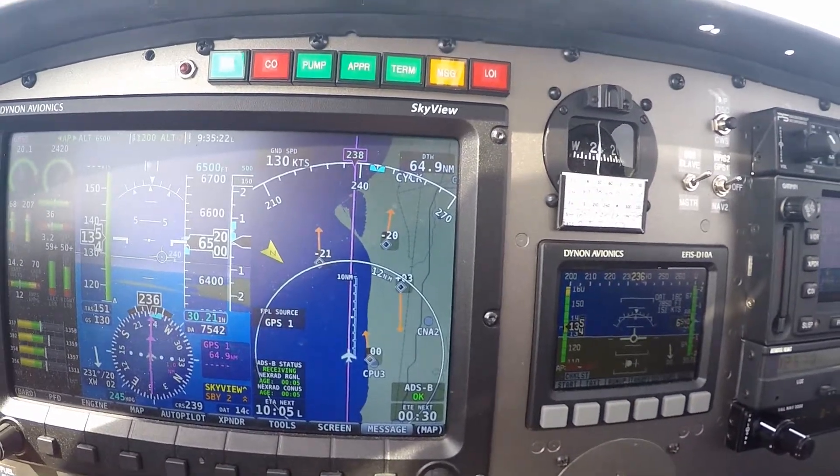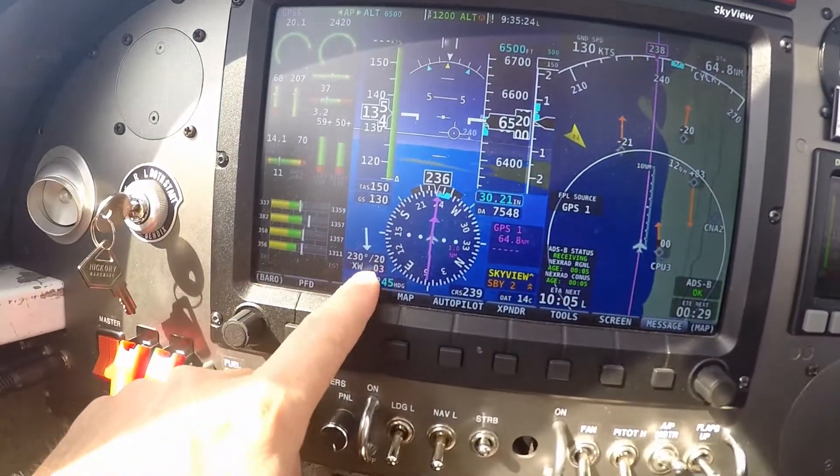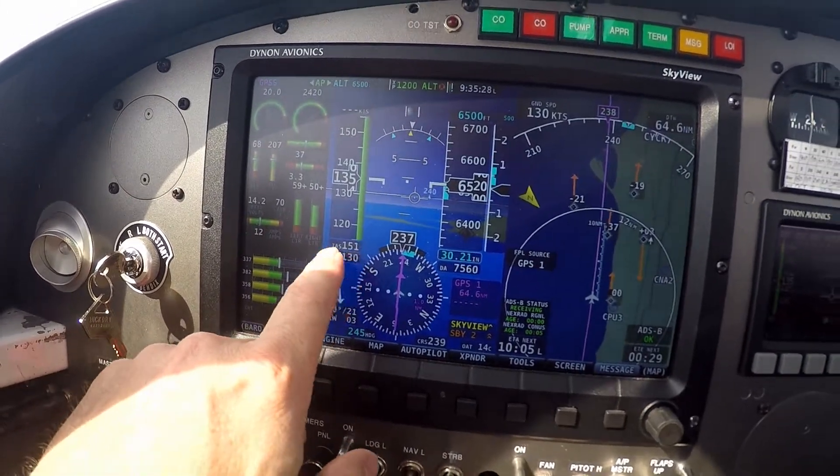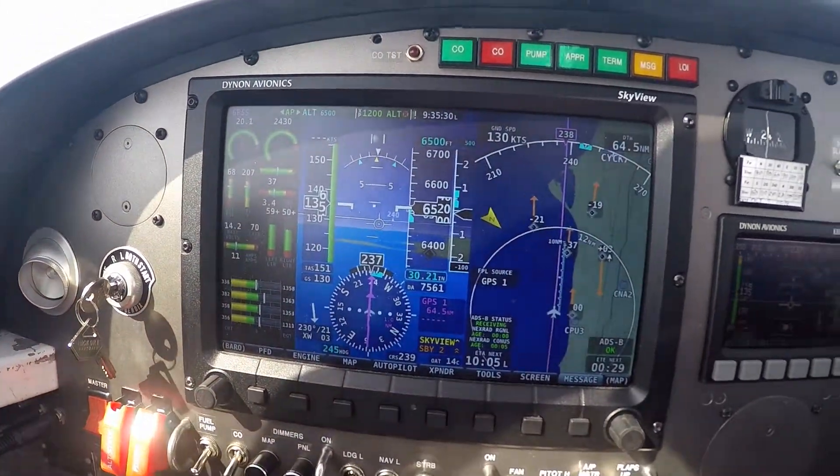I think they have less of a headwind down there. We've got 21 knots on the nose. We're truing 151, we're grounding 130.